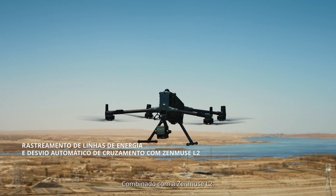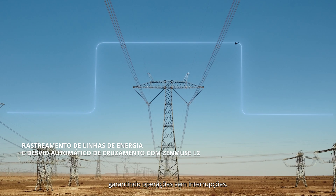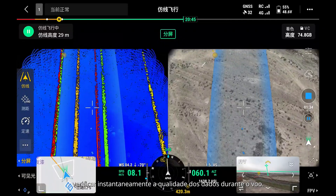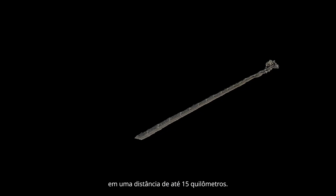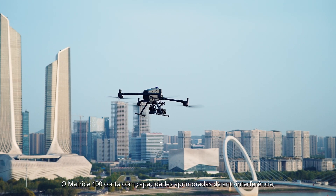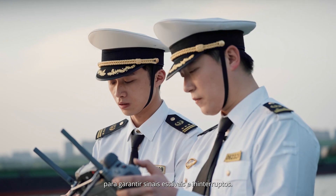Paired with the Zenmuse L2, the drone can easily follow power lines and automatically bypass crossing lines, ensuring uninterrupted operations. Real-time preview allows you to instantly check data quality as you fly. During a single flight, you can capture point cloud models over a distance of up to 15 kilometers. Matrice 400 features enhanced anti-interference capabilities, combining the sub-2G module and DJI Cellular Dongle 2 for uninterrupted stable signals.